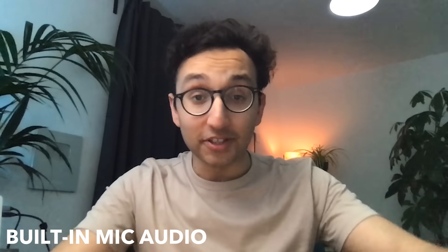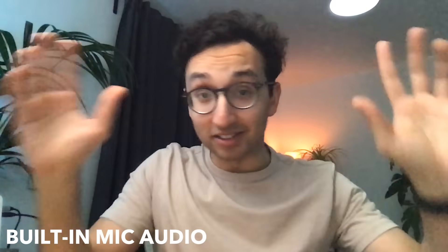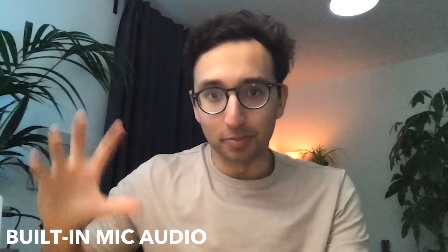The webcam is a bit underwhelming — it's only 720p. I noticed this while FaceTiming, and I'm used to the high-quality front-facing camera on my iPhone 11 Pro Max and a Logitech 1080p external webcam. The built-in webcam shows quite a bit of noise. But realistically, no one really needs to see your face in full HD on a Zoom call, so it gets the job done. I'd like it if the webcam were a little better, but we can't have everything.